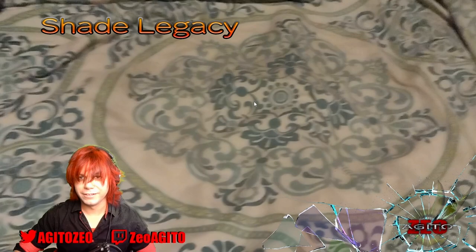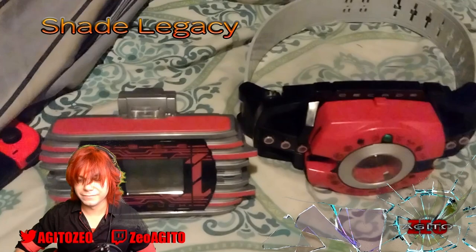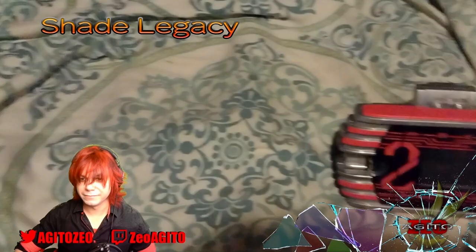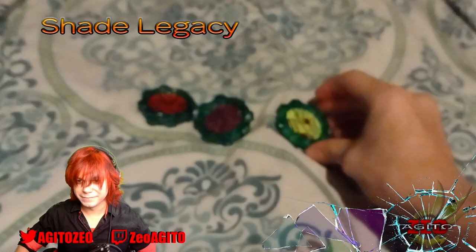Next we got Shade Legacy, whose first item is the CSM Decade Driver and Decade Trust 21, which he pre-ordered for the US version. It took a year to get here and cost about $130. He also has the Geertslinger for about $20-30 with shipping. He waited home from school for two days straight waiting for that package. He also got the Sentai Gears for about $16, and the Ex-Aid and Kuga Figure Rise kits at $40 each, totaling about $80.